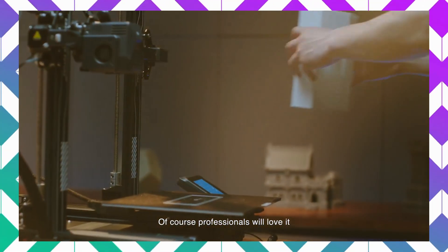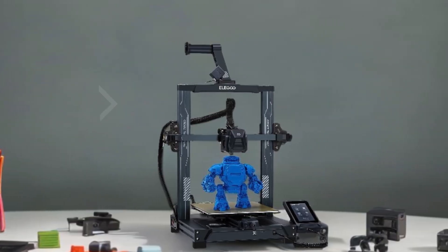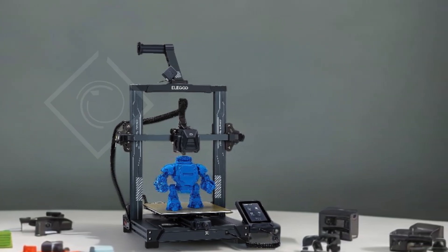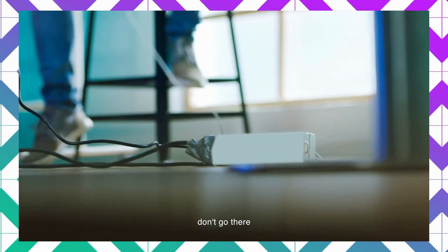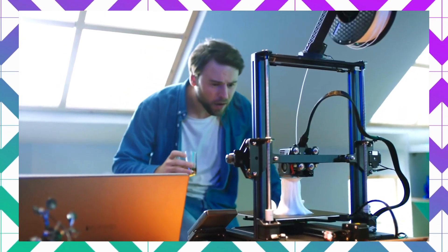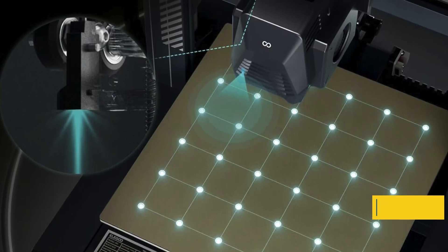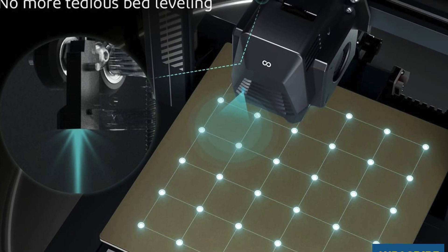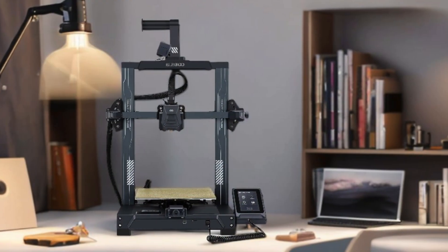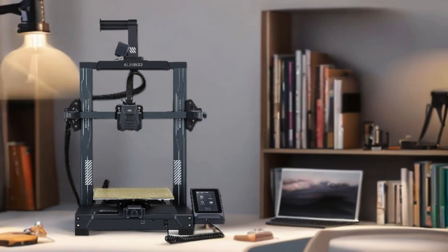The included nozzle kit featuring a TC4 titanium throat pipe and efficient cooling fan optimizes heat dissipation for reliable performance. The auto bed leveling system utilizes a high-precision sensor to scan 36 points on the hotbed, ensuring consistent first layers on uneven surfaces. Plus, the dual lead screw design enhances stability and printing accuracy, allowing for intricate and precise models. With these exceptional features, the Elegoo Neptune 3 Pro is undoubtedly one of the best 3D printers available today.